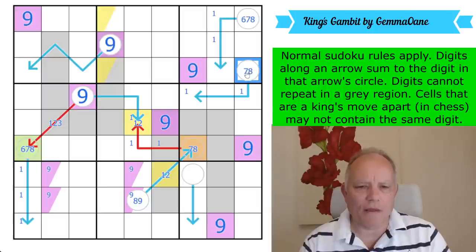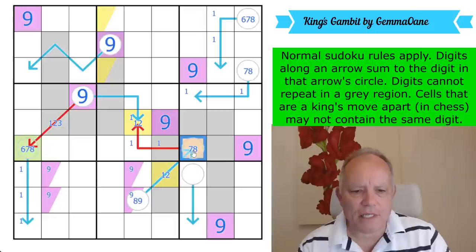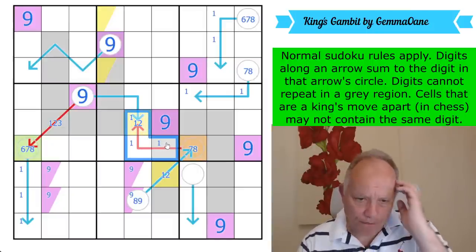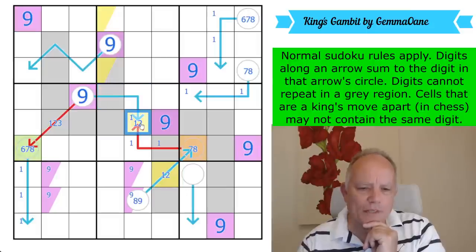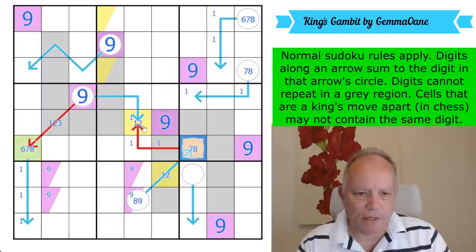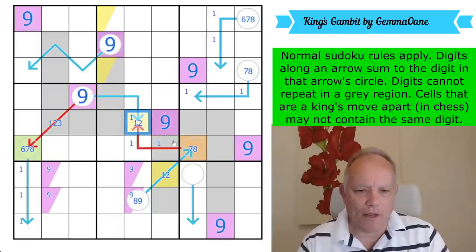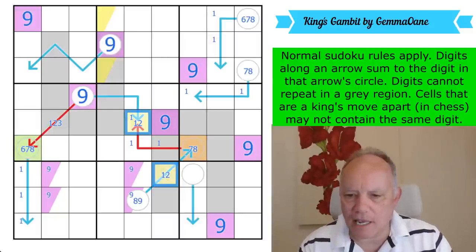Let's think about the totaling along here and here and here. If this is a seven, this is a one-two-four triple — then these have to be three-five at a minimum, and that's also their maximum. So that's always a one. That's interesting: if that's a seven, this is one-two-four, that's three-five, making this a one. But if this is an eight, that's also a one. So yellow is a one!